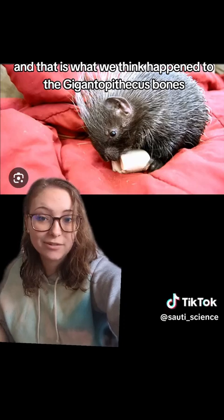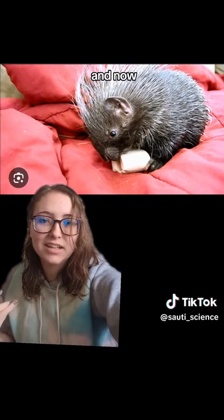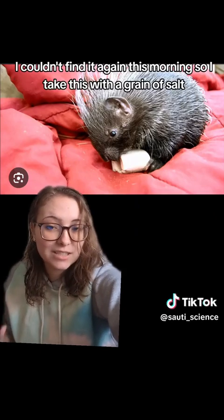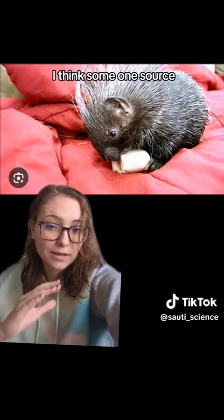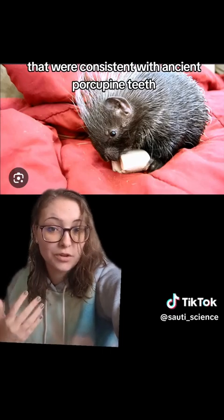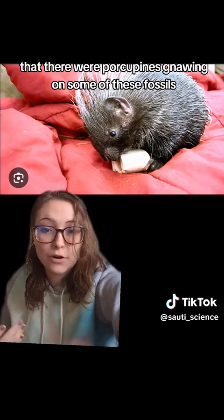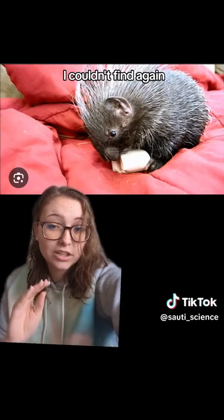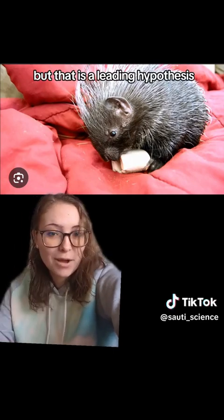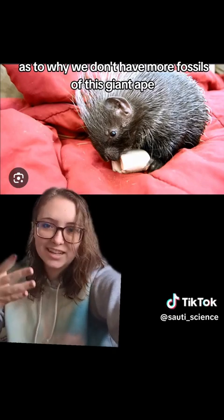And that is what we think happened to the Gigantopithecus bones — they were all eaten by porcupines. I did think I saw one source when I was looking this up last night, but I couldn't find it again this morning, so take this with a grain of salt: I believe one source said there were teeth marks on the fossil consistent with ancient porcupine teeth patterns, giving evidence that porcupines were gnawing on some of these fossils. But that is the leading hypothesis as to why we don't have more fossils of this giant ape.